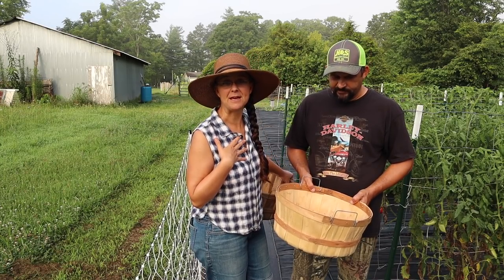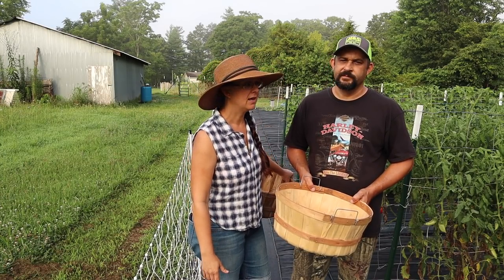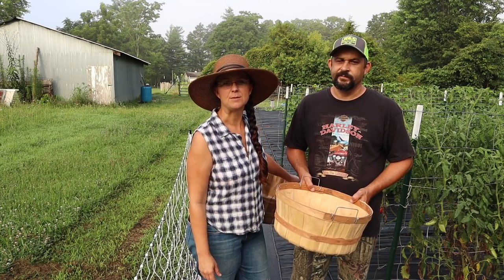My job this morning is to pick tomatoes. Kevin's going to pick okra. And then we'll take a look around and see if there's anything else that needs to be picked.